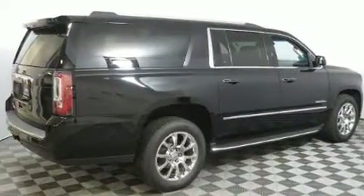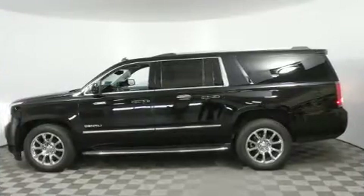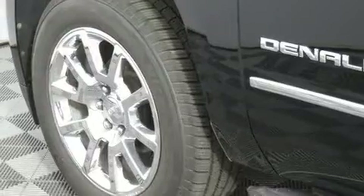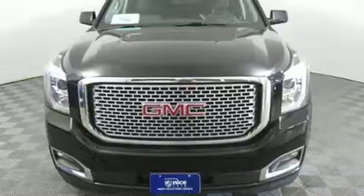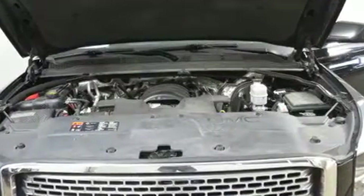A wealth of standard features means that you no longer have to sacrifice — like power windows, mirrors, and seats, rain sensing wipers, blind spot sensor, and remote keyless entry.